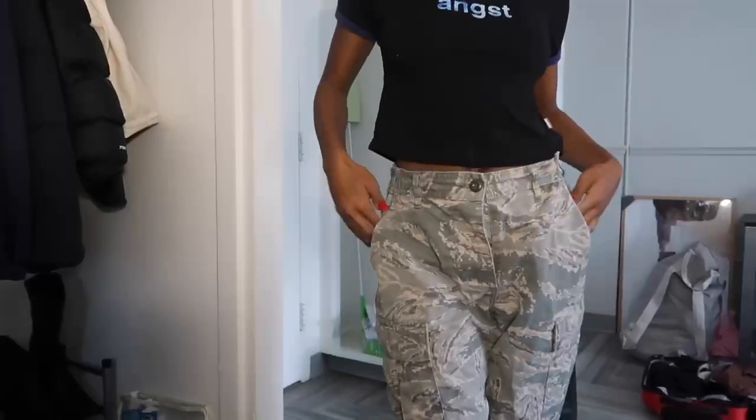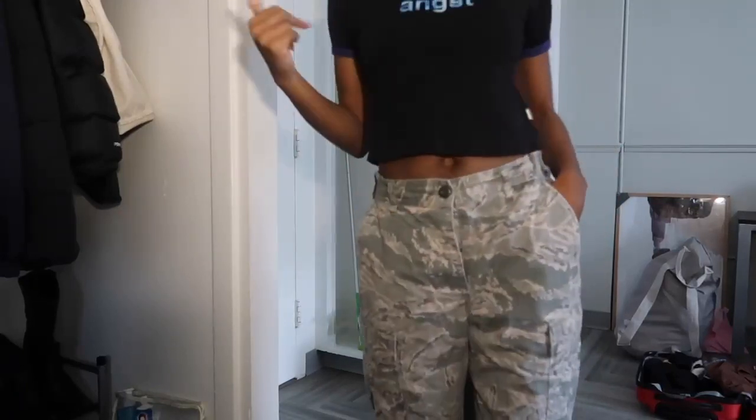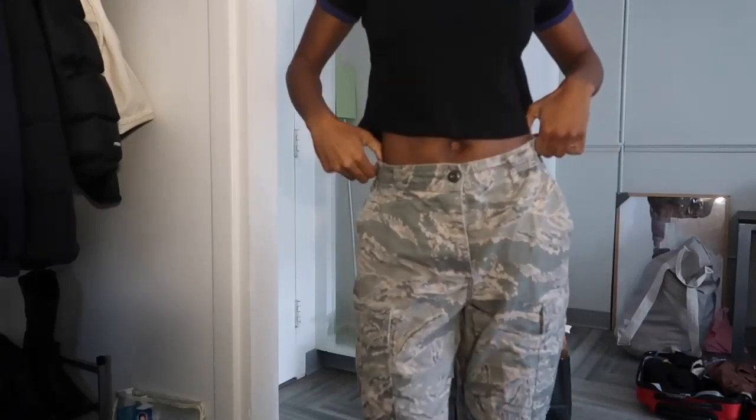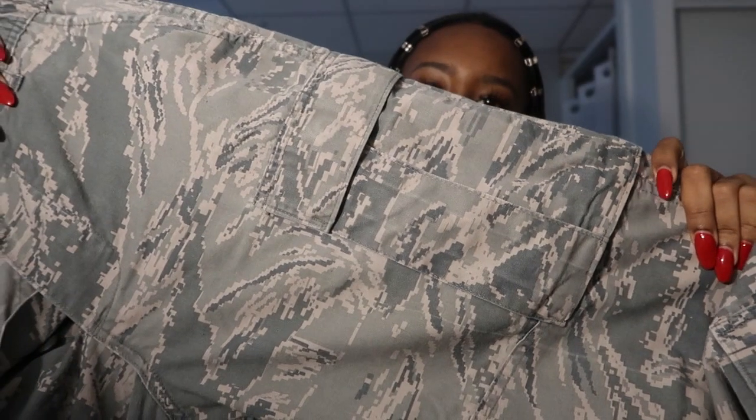The next thing I got was from a thrift store in DC — something I've wanted forever. I walked in, saw it, and it was only $13. I'd been looking on Depop every day and it was always around $40, so I was not paying that. These are these military pants — they're so cute, not even the regular military print, it's like a different variation of the pattern.